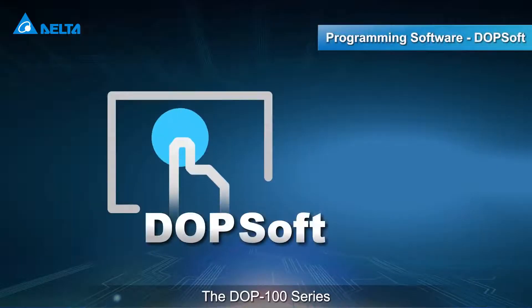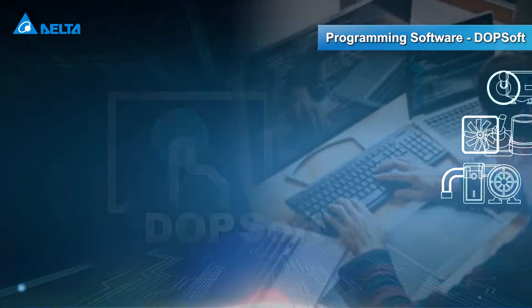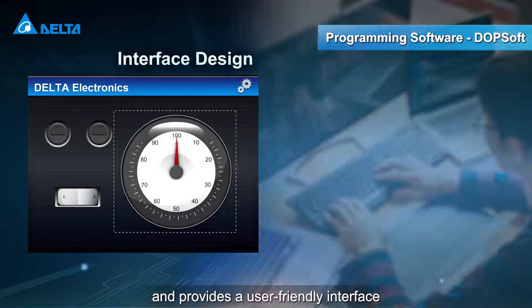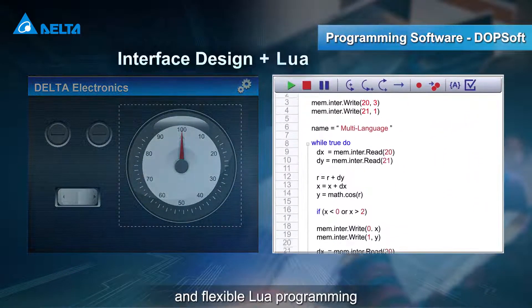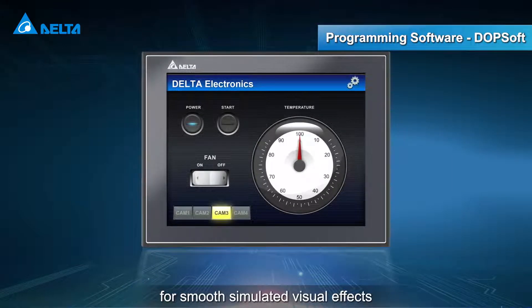The DOP100 series features Delta's dedicated software DOPsoft, providing a user-friendly interface and flexible Lua programming for smooth simulated visual effects.